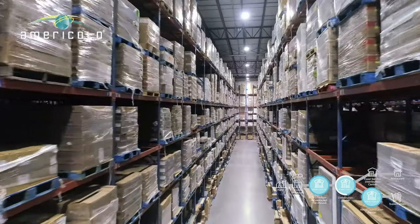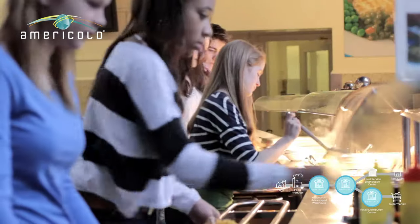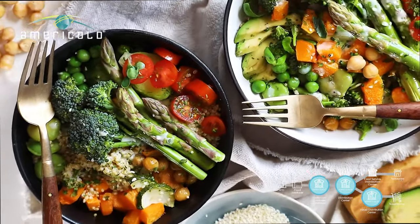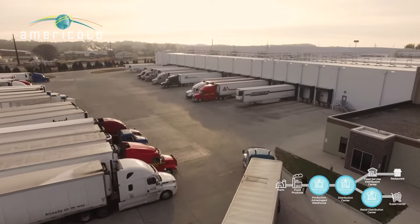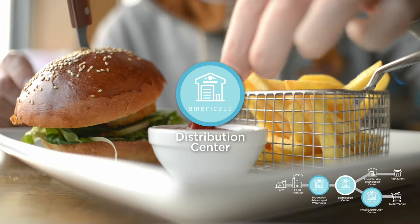Food for different destinations starts to part ways now. Food going to restaurants, schools, stadiums, hospitals, hotels and other large commercial businesses moves to food service distribution centres and then on to those establishments. That's how those French fries make it onto the plate with your favourite burger.